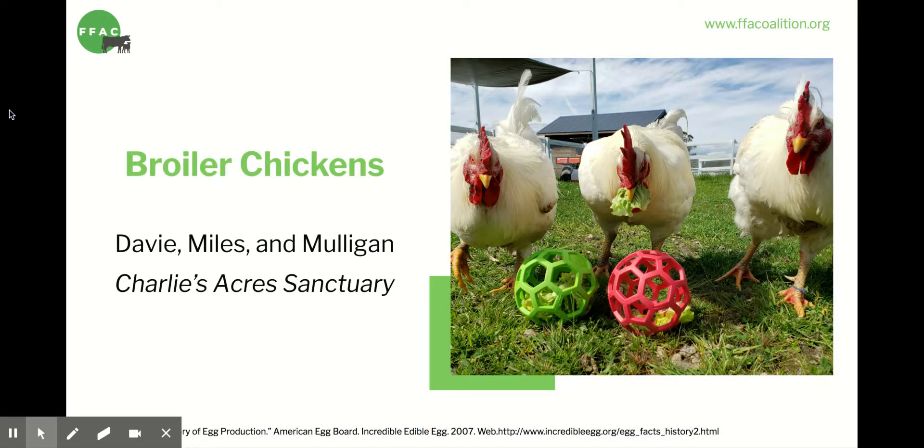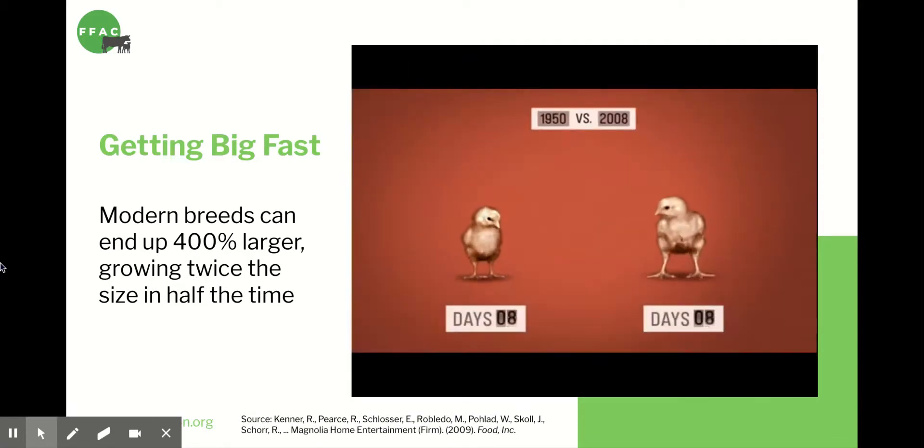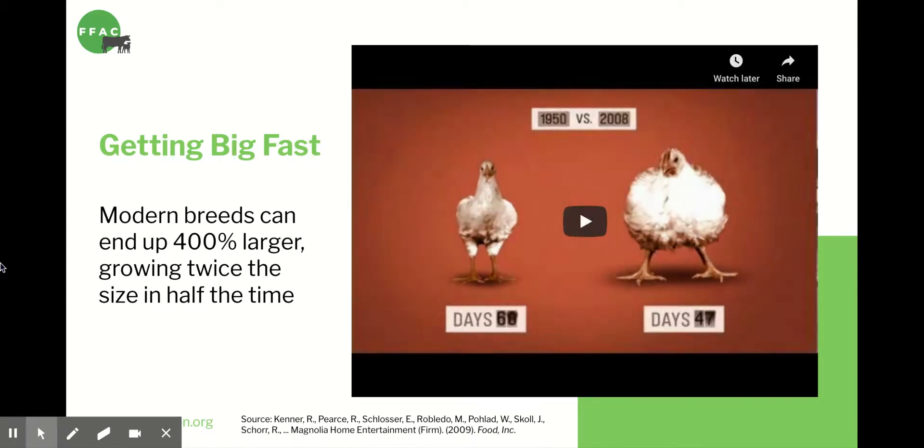Next I'll talk about broiler chickens — the chickens raised for meat. These are Davies, Miles, and Mulligan, chickens raised for meat who were rescued when their crate fell off of a transport truck. Broiler chickens have been bred to grow bigger than ever before, more quickly than ever before. They now grow twice as big as they used to in just half the time. Here you see the results of a study conducted at the University of Alberta that compared chicken breed genetics from 1957, 1978, and 2005. The three groups of chickens were raised in identical conditions and given the same feed for 56 days. The modern breed was 400% larger than the 1957 chicken — it doesn't even look like the same kind of bird.